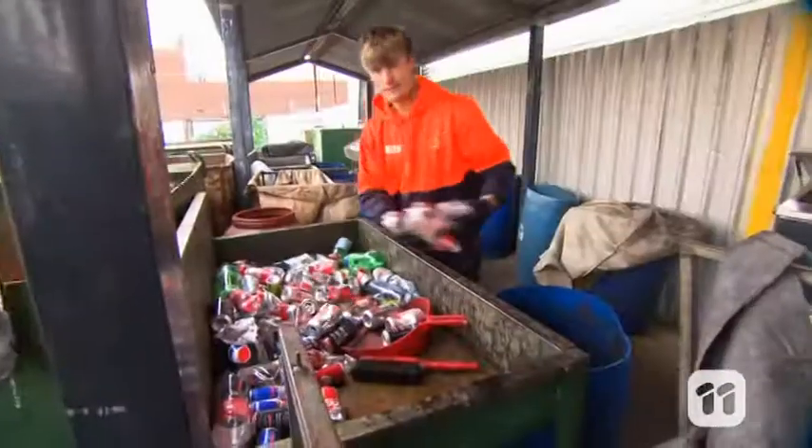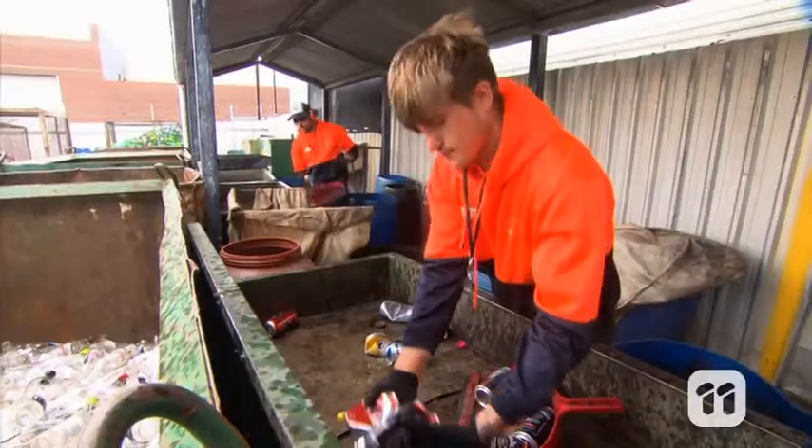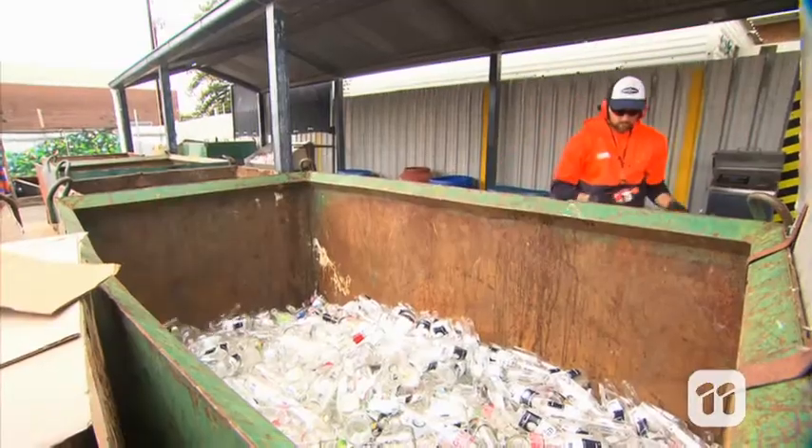It's called the vision and sorting machine, and it identifies and counts beverage containers just like these. Most Australian states will soon be using a container deposit scheme to encourage people to drop off these containers at recycling depots in exchange for cash.